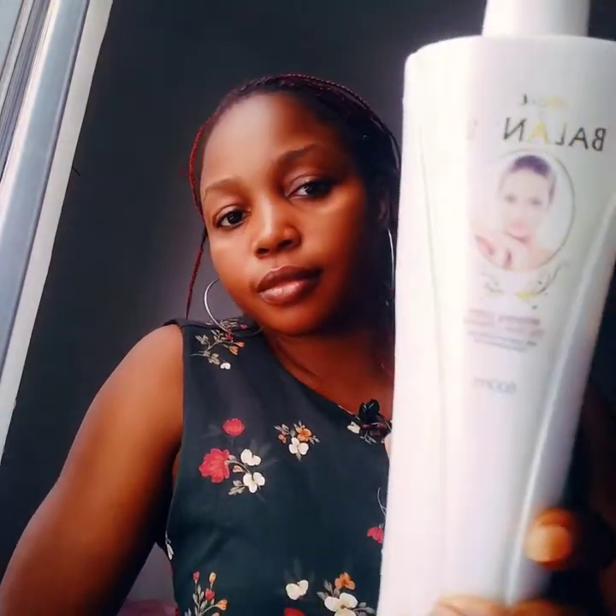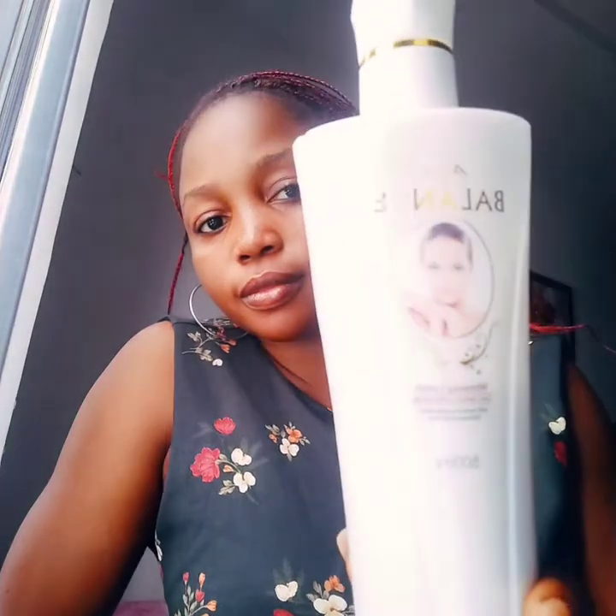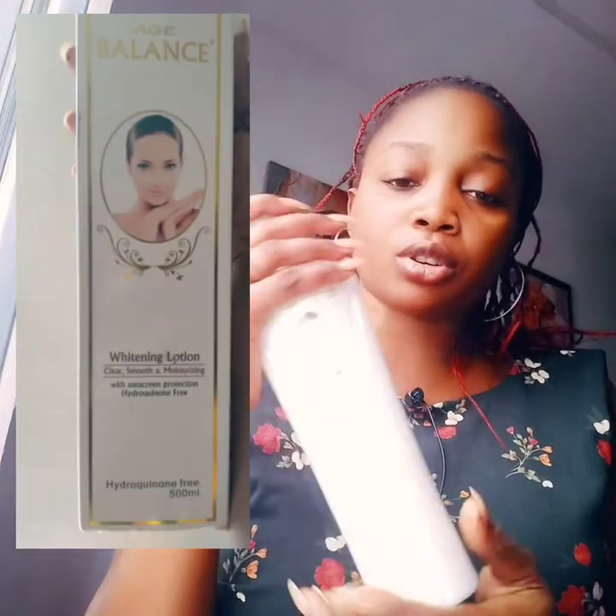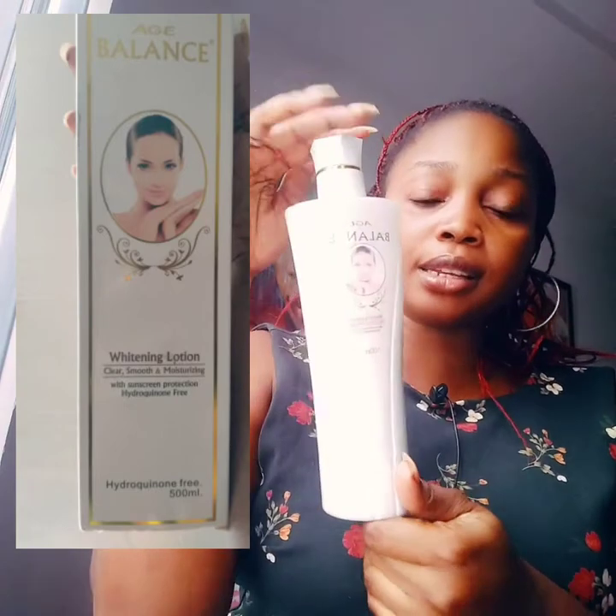I got this product based on the recommendation of the storekeeper — the vendor who owns the shop. He said this product is nice, go and try it, you'll love it. So I went back and bought it. The name is Age Balance. The packaging is so lovely and the smell is amazing — it smells so very nice. It's also very thick; I had to take a portion and use my rose water to loosen it up for her.